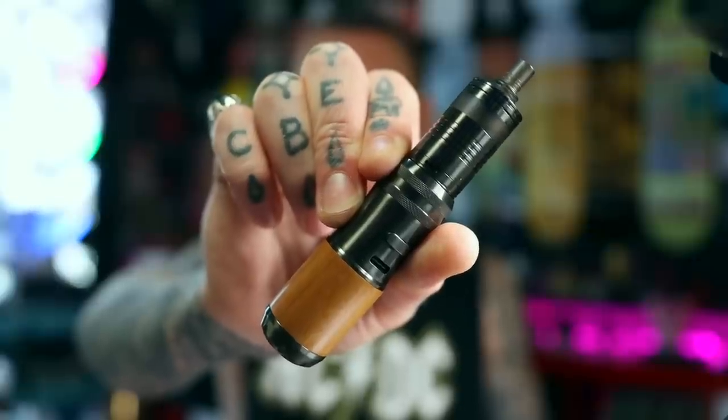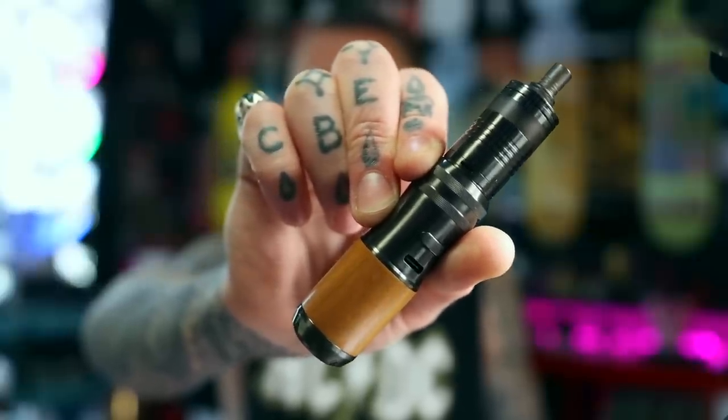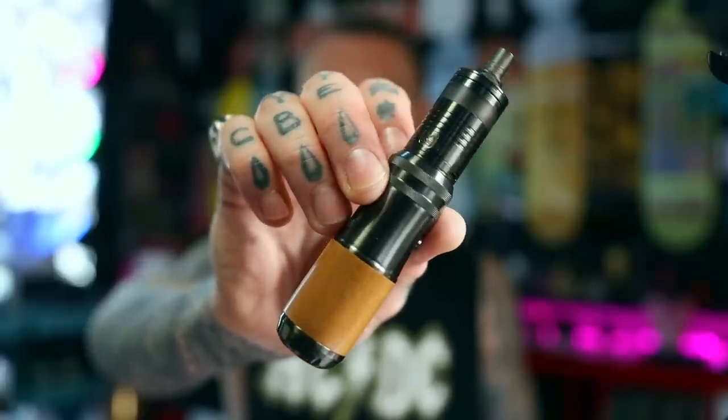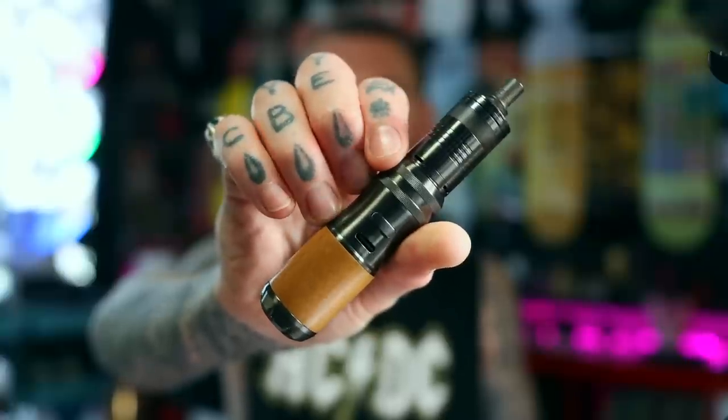It's a top-down wicking system and it's got four interchangeable chimney or chamber sections so you can change up how the sort of flavour comes out. I've got it sitting atop the BP Mods Lightsaber Model S. Nice little combo these two, very nice and compact.